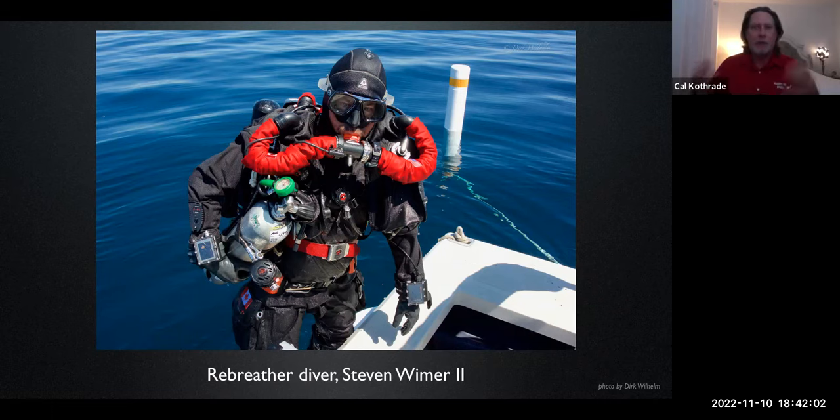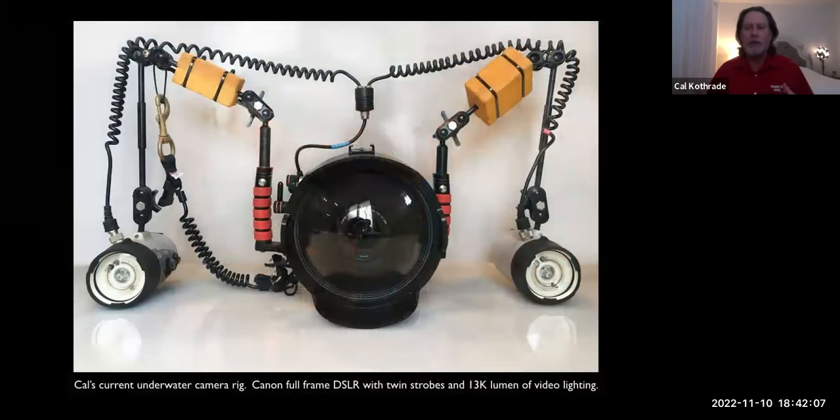Photographing shipwrecks is one of my passions, and one piece of equipment I almost never dive without is my camera. Now that we know why so many ships go to the bottom, we can take a look at some photos that really exemplify the diversity in all those different kinds of Great Lakes vessels and showcase their haunting beauty as they are today as shipwrecks.